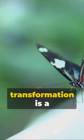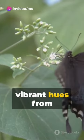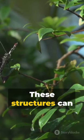At the heart of this transformation is a process known as structural coloration. Instead of relying on pigments, butterflies get their vibrant hues from microscopic structures on their wings that reflect light in different ways.